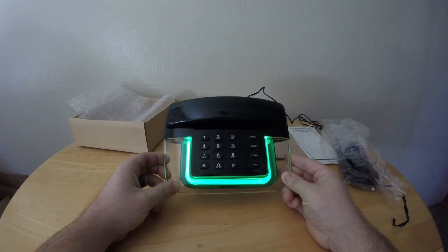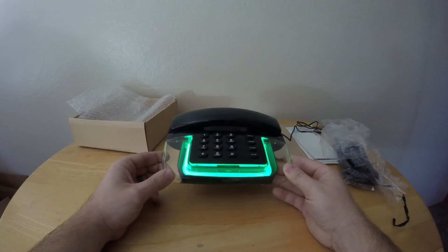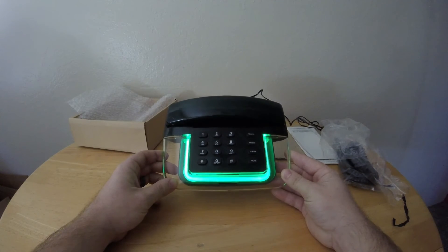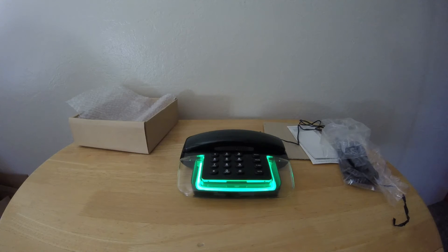There it is — the Execudine Neon Phone. If you're interested, this will be up on eBay, probably starting around $10. You can check out the link in the description below. I've got new stuff coming every week, so subscribe if you want to see more. Alright, that's it for now.